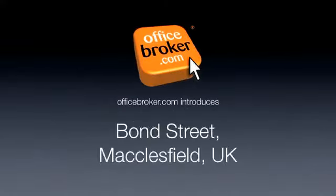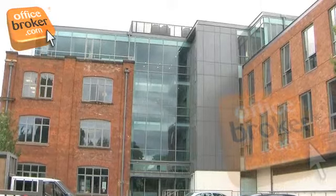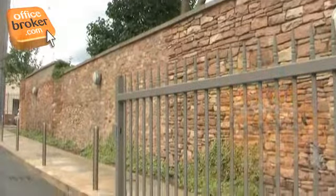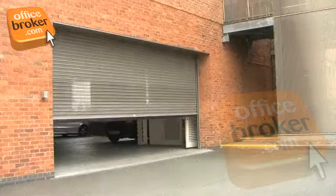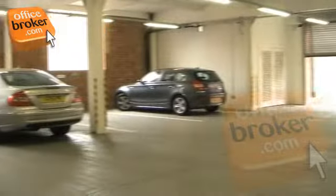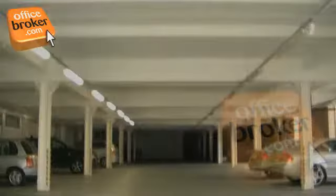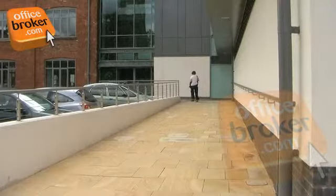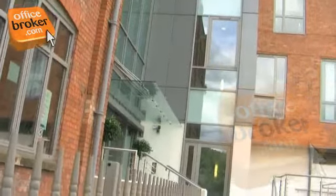Welcome to the officebroker.com office video tour of Bond Street, Macclesfield. This fully modernized mill conversion offers plenty of external and internal parking for cars and bicycles, which is monitored by CCTV for added security. Public transport connections are excellent, with Macclesfield train station just a short walk away.